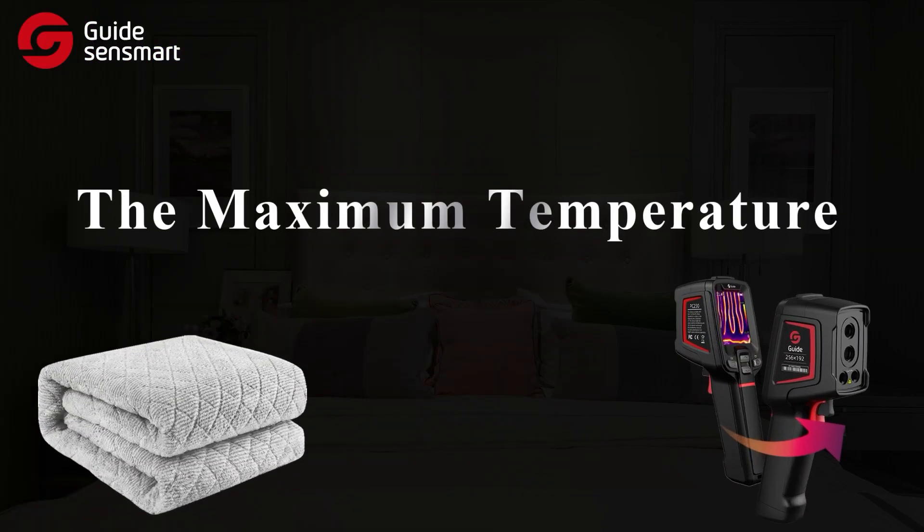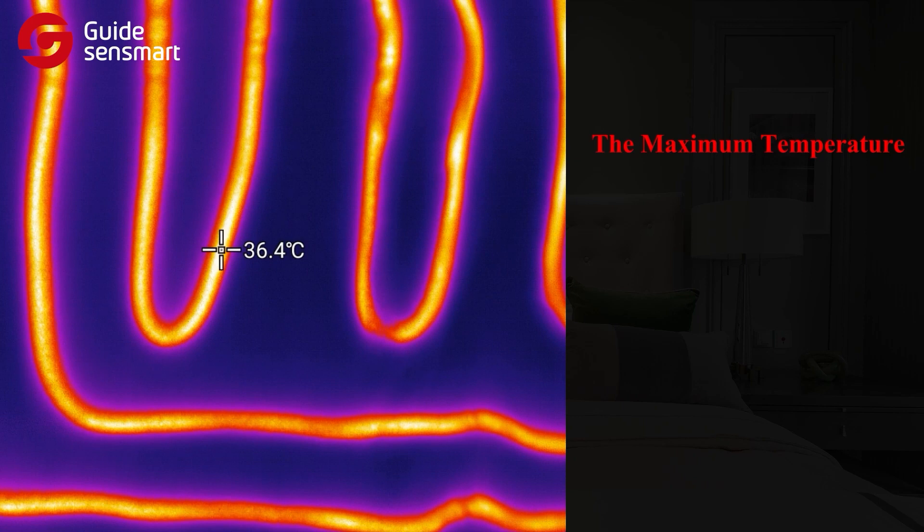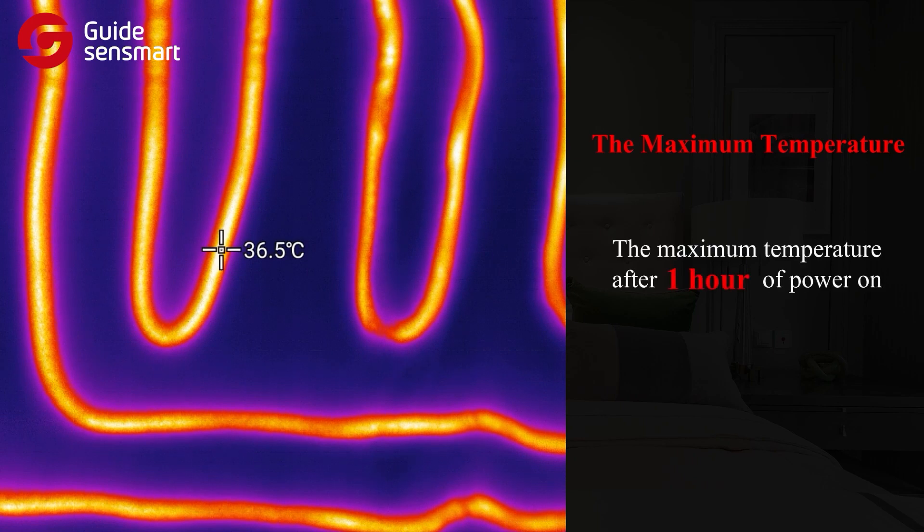Second, the maximum temperature — specifically, the maximum temperature reached after one hour of continuous power on.